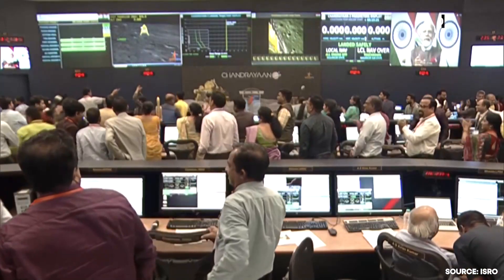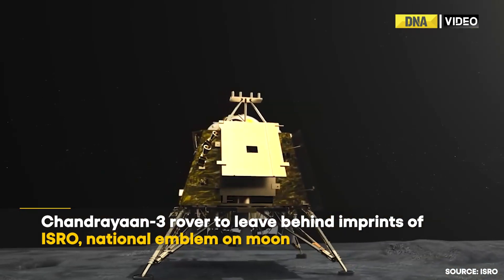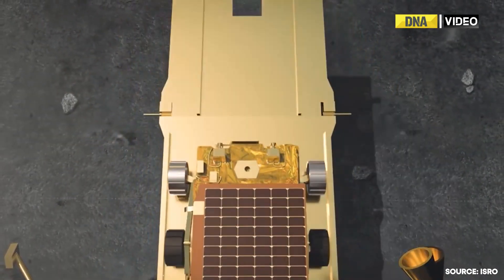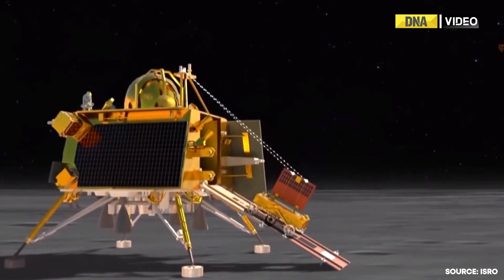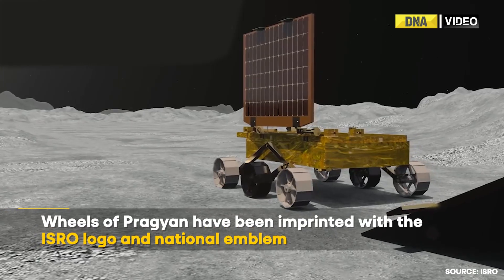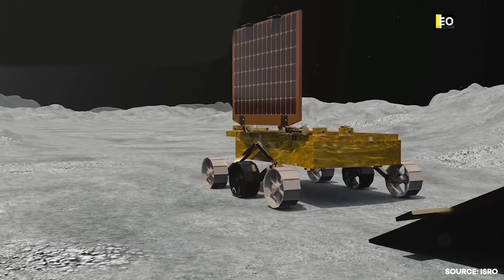As informed by the scientists, the rover Pragyan will leave imprints of the ISRO logo and the national emblem on the lunar surface, symbolizing India's presence on the Moon. The wheels of Pragyan have been imprinted with the ISRO logo and the national emblem depicting the lion capital of Ashoka at Sarnath.